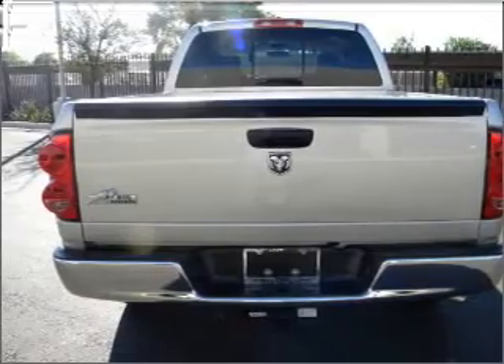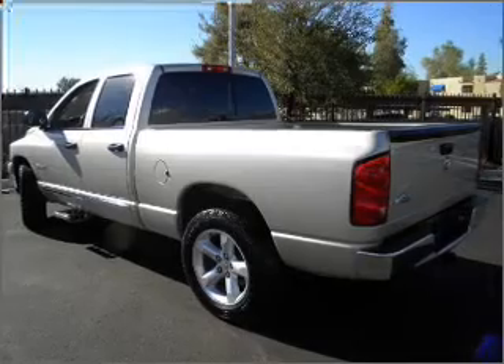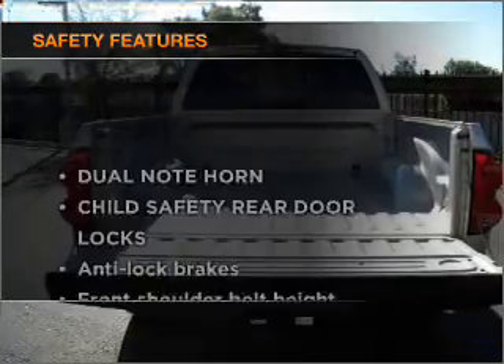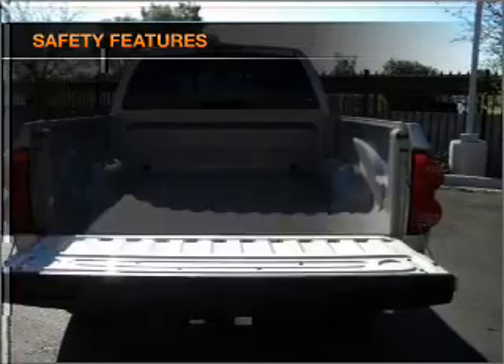Air conditioning, power door locks, power windows, power steering, cruise control, and an adjustable tilt steering wheel. And for your peace of mind, the following safety equipment is included. Call today to schedule a test drive.